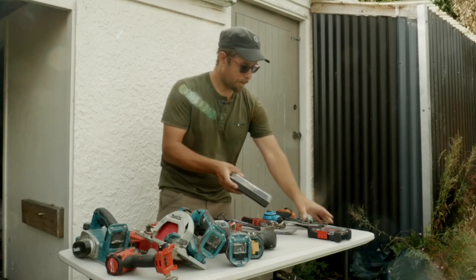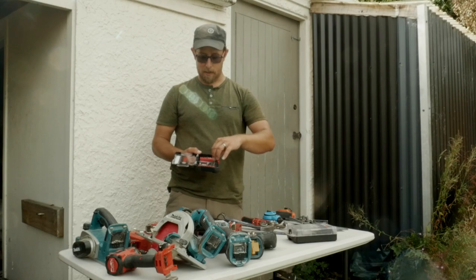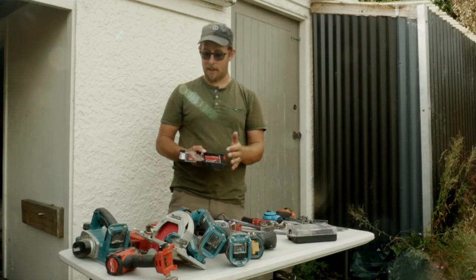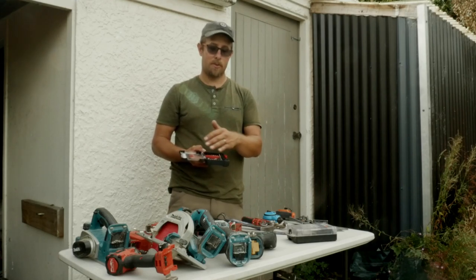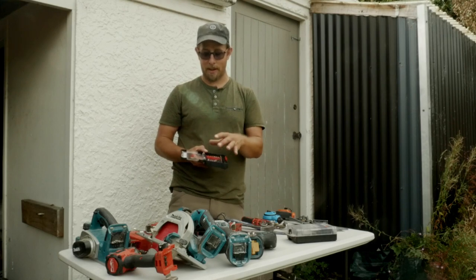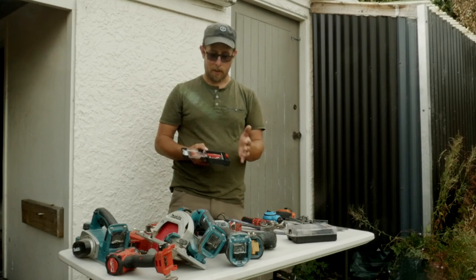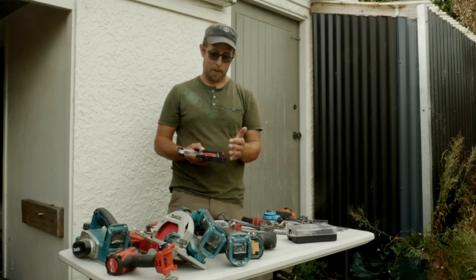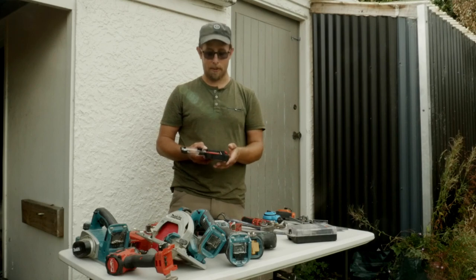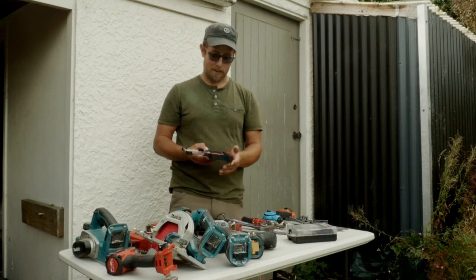Another thing I often use is a bit holder for different size bits. You can buy these in a kit — most of the main brands make one. Some you can customise; for example, this Bosch one you can buy just the case and then buy whatever bits suit you. I have a Milwaukee one as well with different bits, it just gives you a good starting point. Often on jobs you'll get bits supplied with boxes of screws, and then you can hold onto those bits and put them in here. The quarter-inch hex bit is a very common size and you'll use it all the time.